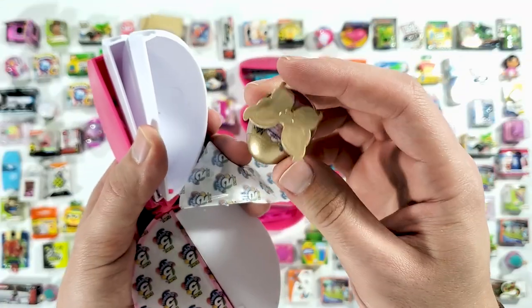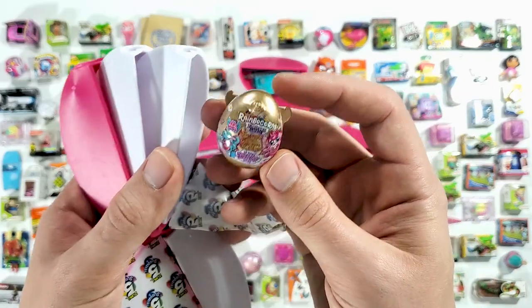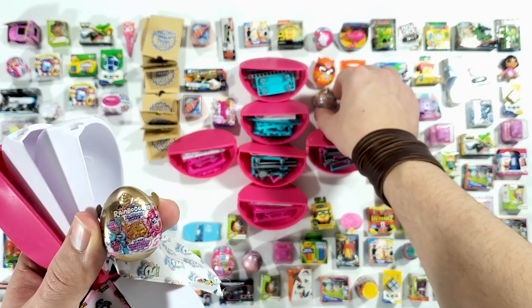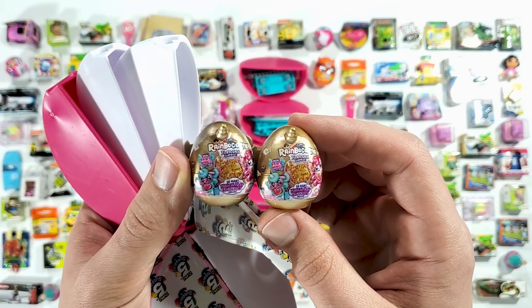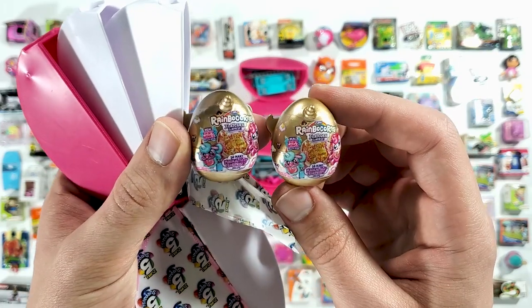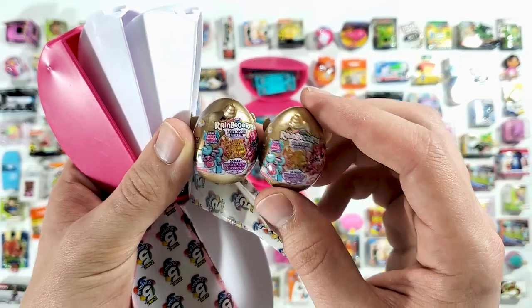No way — we got ANOTHER gold one guys! What are the chances?! You know what, why can't this happen with the regular Mini Brands? I would be so happy. I'm kind of happy now, but I don't collect these so it's not that crazy. Why can't this happen with Mini Brands?!